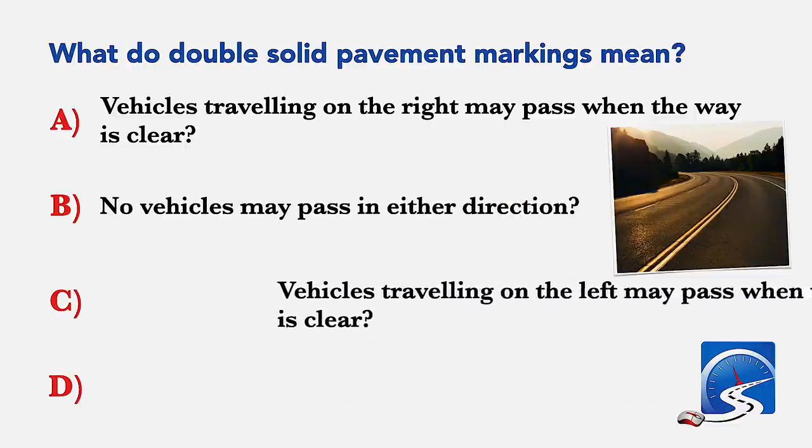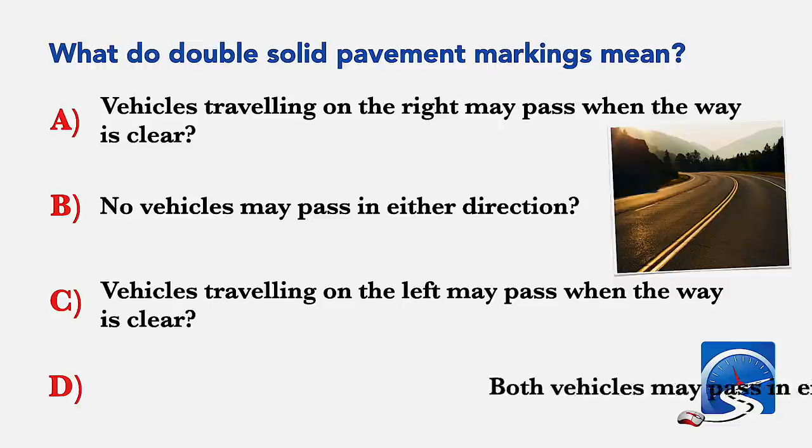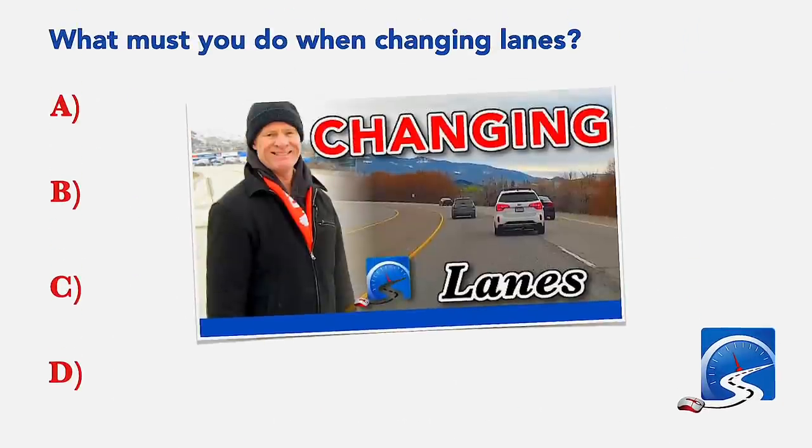What do double solid pavement markings mean? Vehicles traveling on the right may pass when the way is clear; no vehicles may pass in either direction; vehicles traveling on the left may pass when the way is clear; or both vehicles may pass in either direction. Correct answer B: no vehicles may pass in either direction.